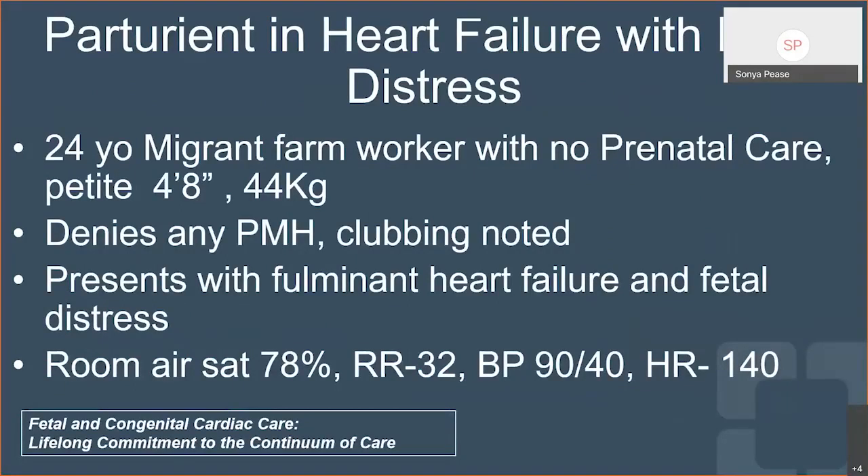This is the patient that you really don't want to see on a Sunday morning, but if you work at a high risk maternal hospital, this will be a mommy that you see on a regular basis. This was a 24-year-old patient I had not too long ago who had had no prenatal care — a very petite mommy, 4 foot 8, 44 kilograms, denied any past medical history, but had significant clubbing noted at her fingers. She presented with fulminant heart failure and fetal distress, and anesthesia gets called because we need to optimize this patient quickly for C-section.